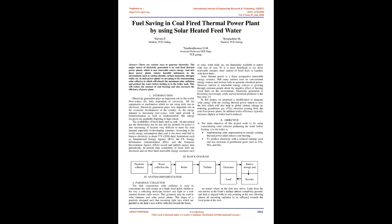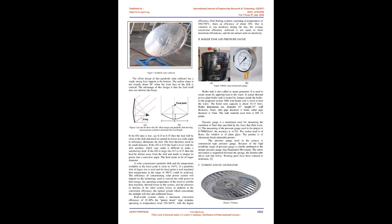Objective: The main objective of this project is, by using a concentrating solar collector, to preheat the water before feeding it to the boiler. Implementing solar augmentation to an already existing thermal power plant reduces coal burning. The goal is to produce electricity with reduced running cost and less emission of greenhouse gases such as CO2, NOx, and SO2.